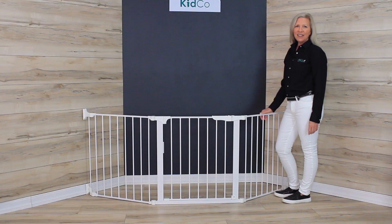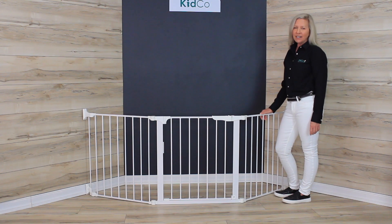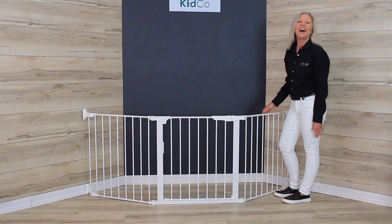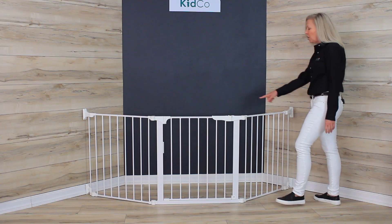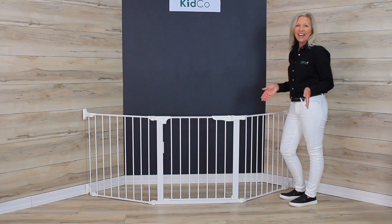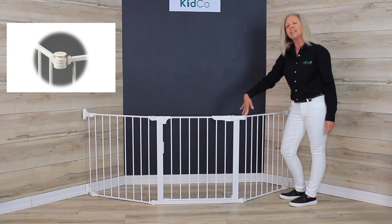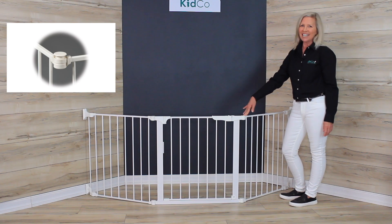The custom fit auto closed configure gate from Kidco is a hardware mounted gate and because it's permanently mounted it provides maximum safety for extra wide or odd shaped areas. All of the joints rotate which means that you can set this gate at its ideal angles for you, and then by pressing down on the joints it locks them for a secure attachment.